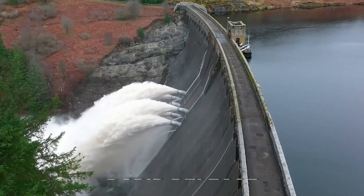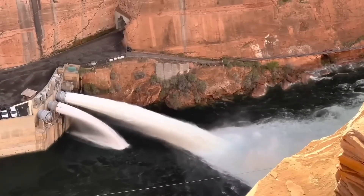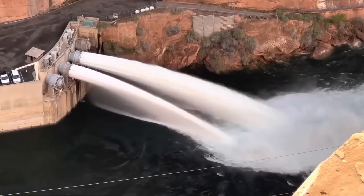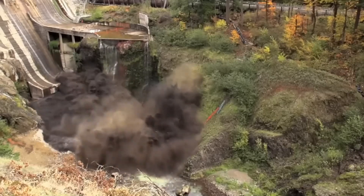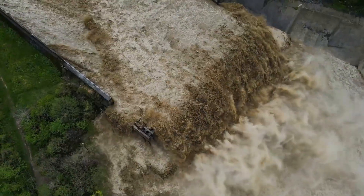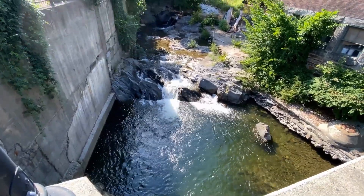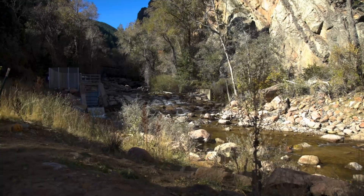For quicker results, engineers might opt for a rapid release method. This involves creating a large opening at the base of the dam, such as through blasting, which releases a torrent of water and sediment. This method is the quickest and usually the cheapest, but it comes with higher risks. The sudden surge of water can cause downstream flooding and erosion, potentially damaging riverside ecosystems. It's typically reserved for situations where the reservoir is small or where a large downstream river can absorb the extra volume without significant adverse effects.